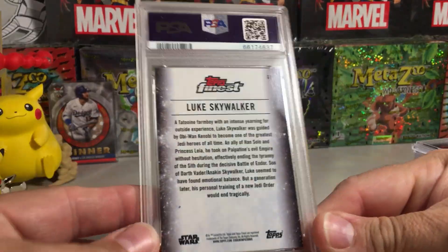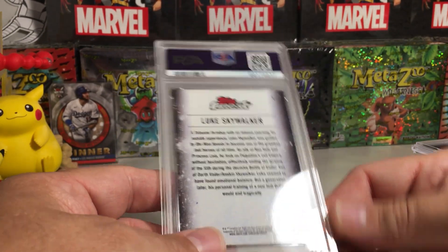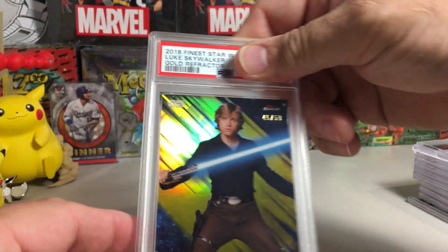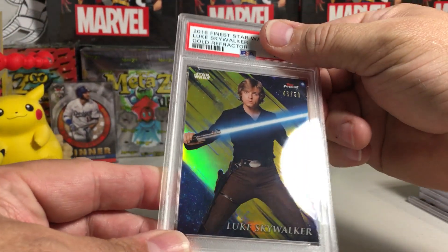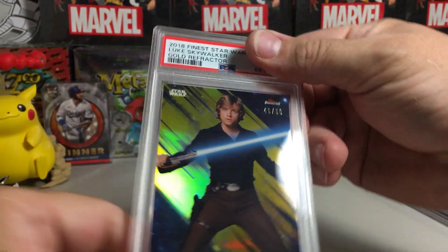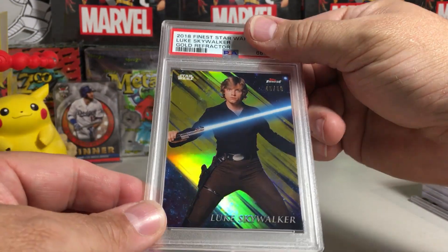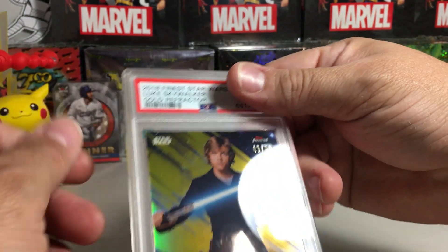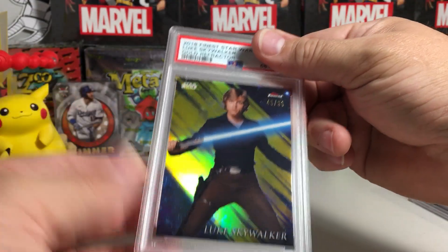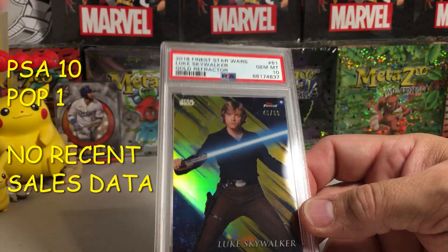First card: Luke Skywalker Star Wars card. The back looks really good — there's a little bit of white there but that's just the design of the card. This is the gold from Topps Finest 2018, Luke Skywalker number 45 out of 50. That looks so good in the slab. Corners all look good — yeah, PSA 10! Started off nice.